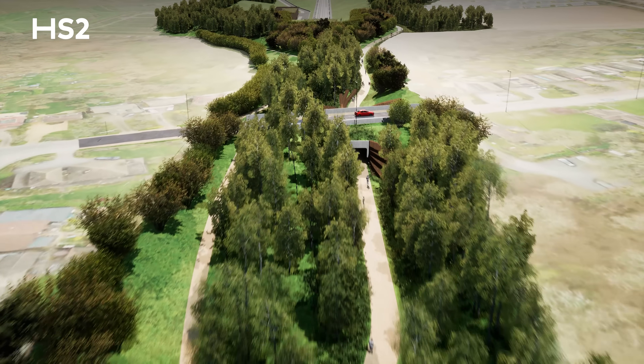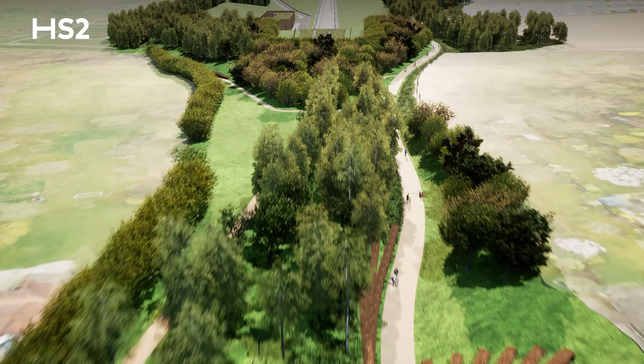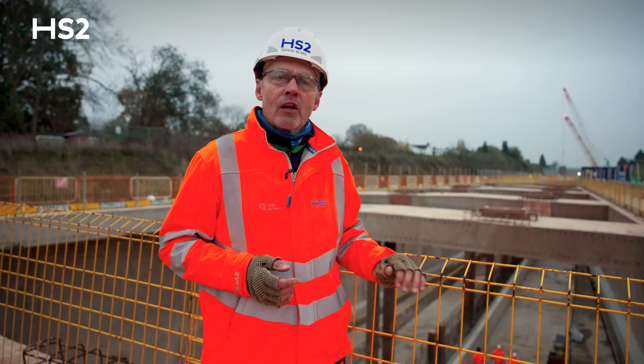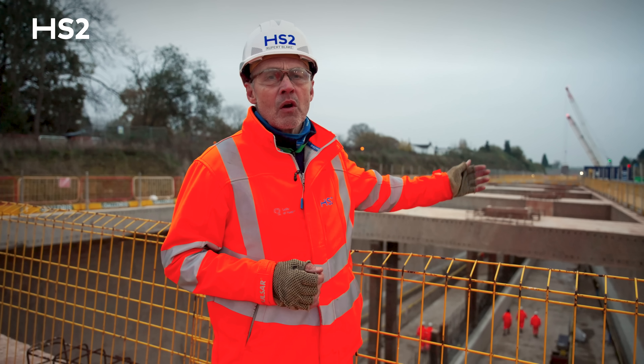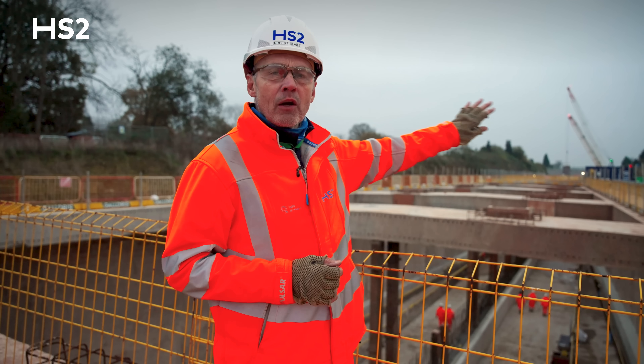Once you walk through the tunnel it's very similar at the south and the north. Thank you for watching — I hope you enjoyed the tour of Burton Green Tunnel with the latest progress. I look forward to bringing you the progress in 2025, where we will have finished the internal works and are looking to start infilling the roof slabs and putting the material back on top of the tunnel.